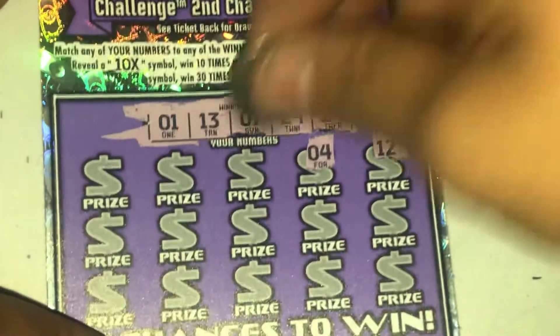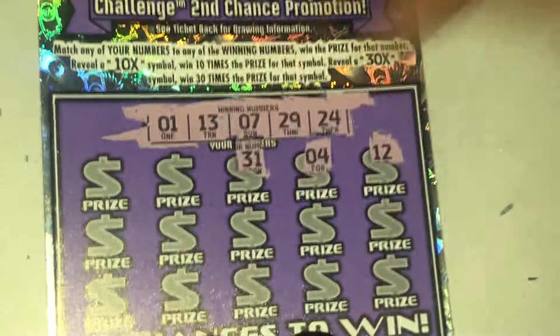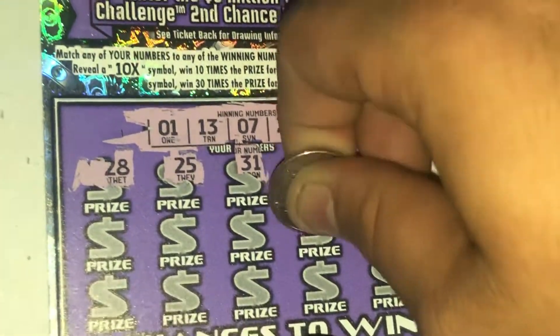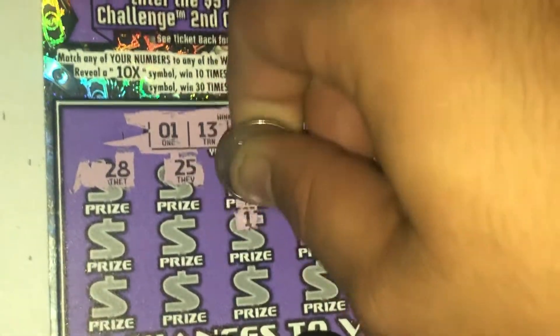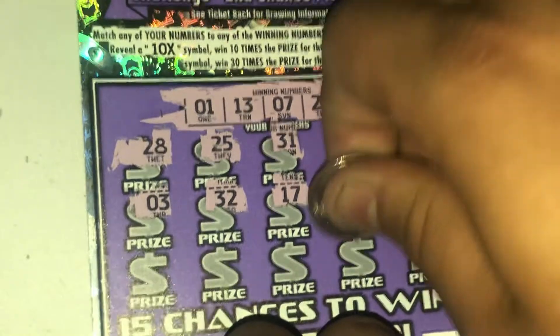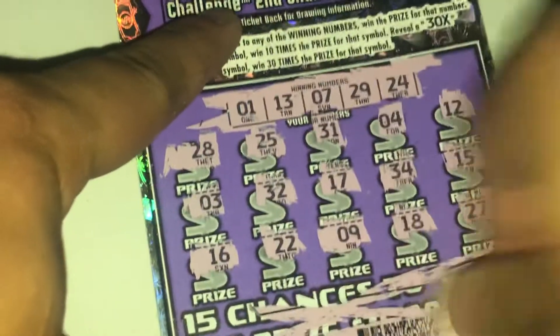Ticket 89: 11, 3, 7, 29, and 24. Looking for a couple matches — come on, or give me that nice little 30x symbol. Last one for the save and... nothing. Three in a row losers, moving on to ticket number 90.